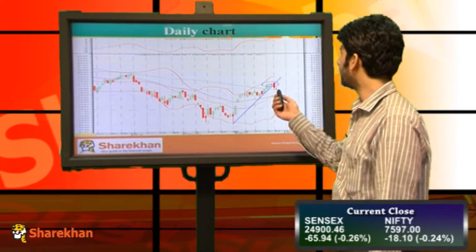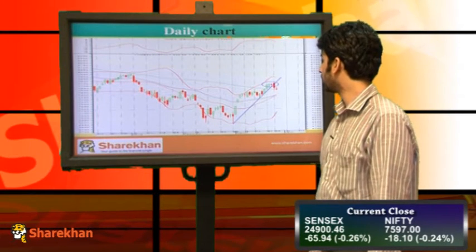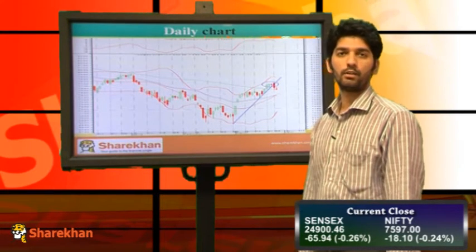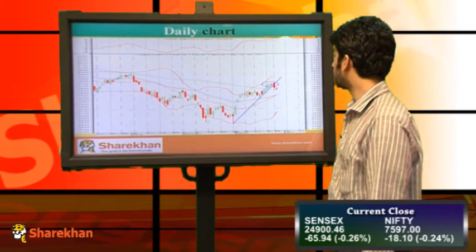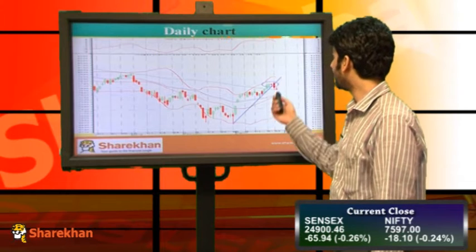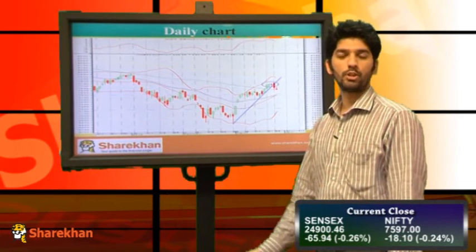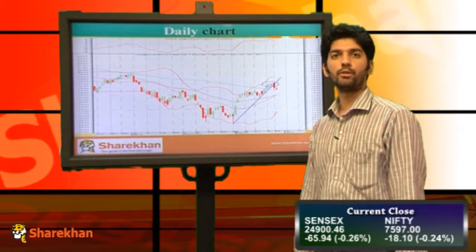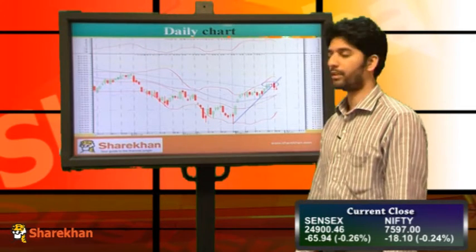This bearish sign, along with the breach of the rising trend line, suggests that the trend from a short-term perspective has turned down. Nifty can test its crucial swing low, which was around 7405. On the higher side, the swing high, which is close to 7750, will act as a crucial resistance from a short to medium-term perspective. We maintain our short-term bias down for a target of 7405 with reversal at 7750.